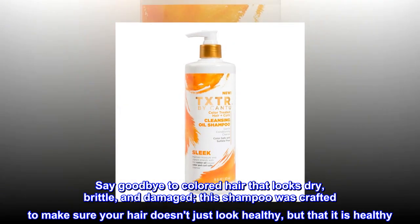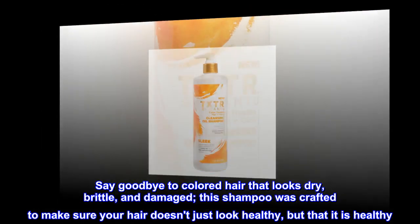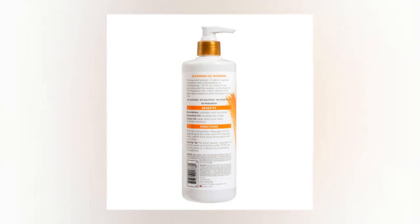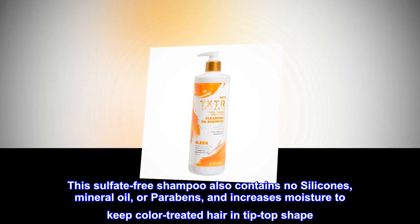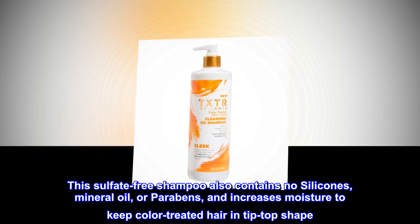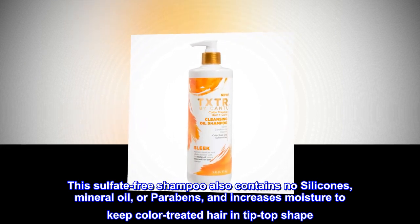This shampoo was crafted to make sure your hair doesn't just look healthy, but that it is healthy. This sulfate-free shampoo also contains no silicones, mineral oil, or parabens, and increases moisture to keep color-treated hair in tip-top shape.